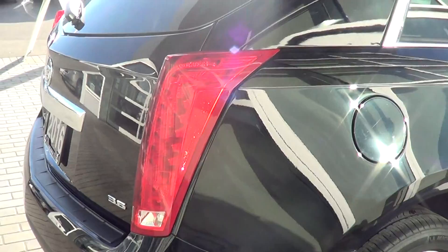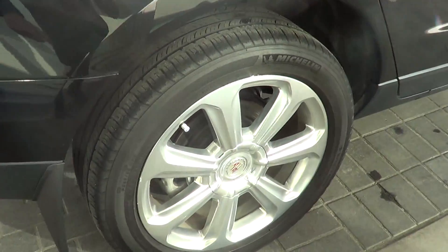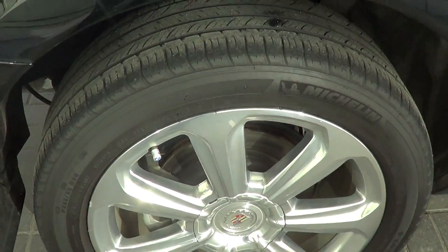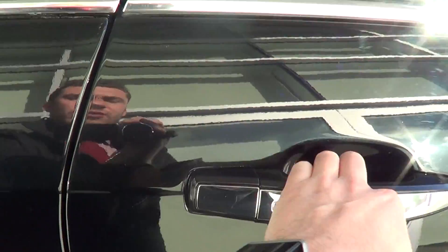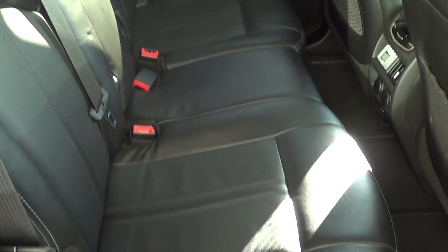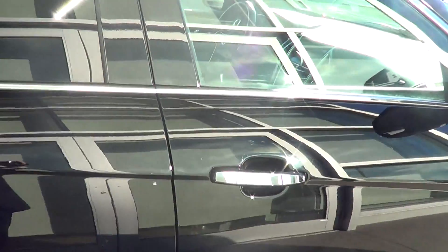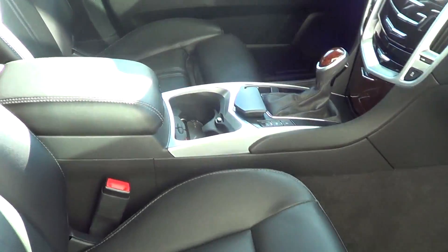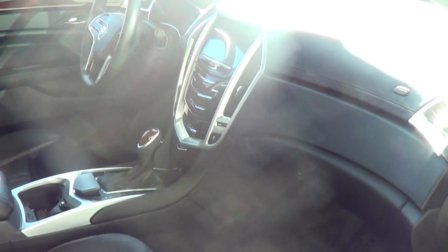Moving on to the rear right side of the vehicle now. Rear right rim and tire — there is one tiny little mark on the rim there, but you have to look so hard to see it. Tire condition looks good as well. Having a look at the rear right armrest — free of any rips and tears, looks really good. The nice thing with the Cadillac is you do get lumbar support on the passenger seat as well, making it really comfortable for all four or five people in the vehicle.